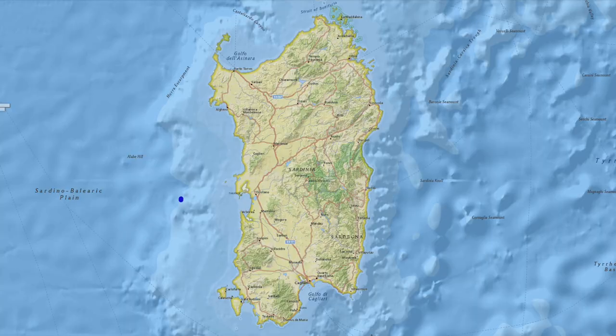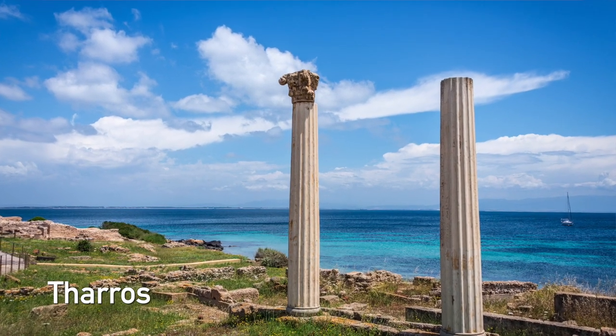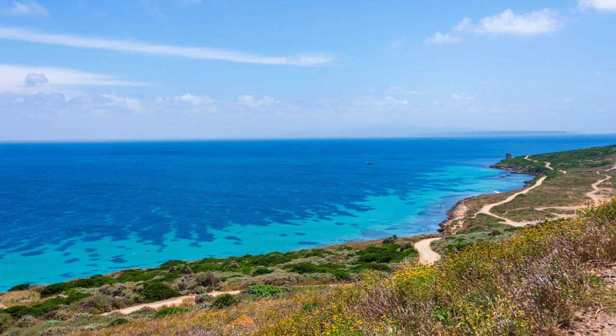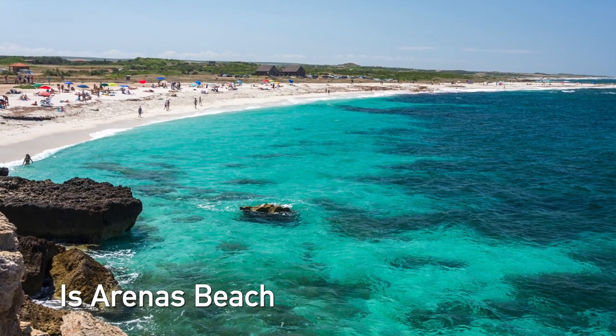Moving on to the west coast, San Giovanni di Sini is one of the most famous beach destinations on the west coast. This little town is not very popular with tourists yet. You can see the archaeological site of Tharros, the Phoenician town, and the view of the crystal blue water from the archaeological site is absolutely stunning. North of San Giovanni, you can reach the Isarenas beach — a very long beach with crystal clear water, though it can be a bit windy. It's also famous for its coarse sand.